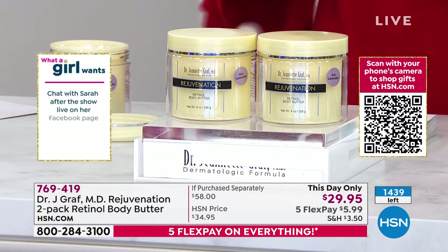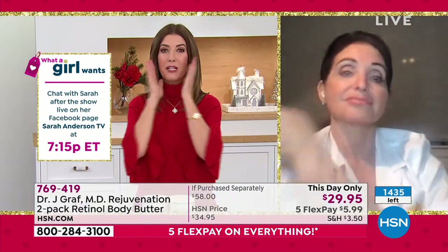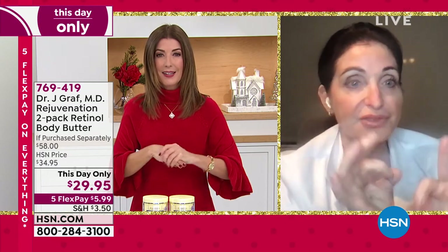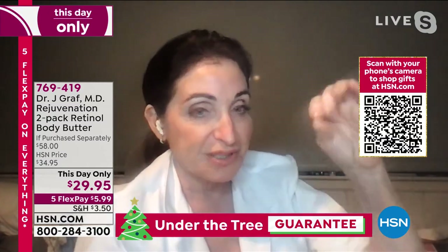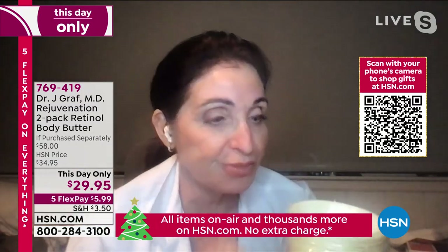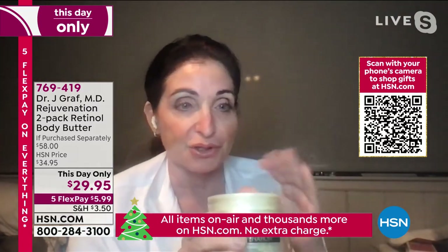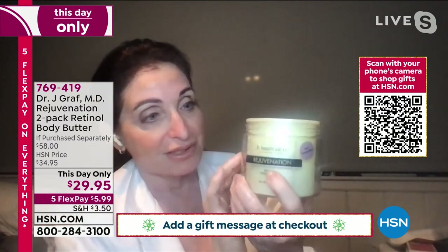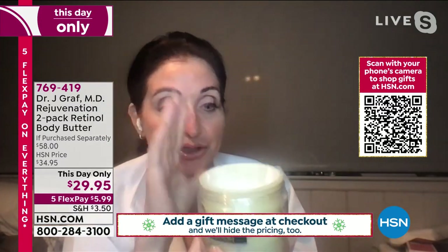We always think about retinol for our face but forget it can be very impactful for the rest of our body. Retinol is the ultimate anti-aging ingredient — there is no ingredient that has had more research done on it. As a dermatologist, I need to put something in that will make a real difference. Retinol helps decrease the appearance of lines and wrinkles, optimizes elasticity and firmness, and is essential for healthy-looking skin. It's the most abundant form of vitamin A in the skin.